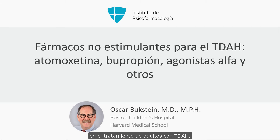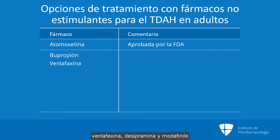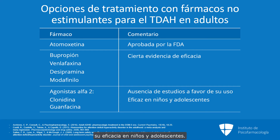Non-stimulants have a role in the treatment of adults with ADHD. Among the non-stimulants, only atomoxetine is approved by the FDA for use in the treatment of ADHD in adults. Other agents such as bupropion, venlafaxine, desipramine, and modafinil have some evidence of efficacy. Others such as the alpha-2 agonists, clonidine and guanfacine, have a paucity of research supporting their use, although they are shown to be effective in children and adolescents.